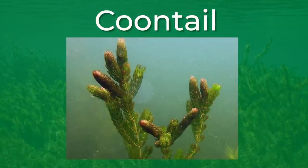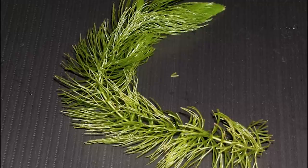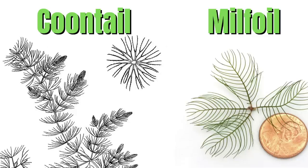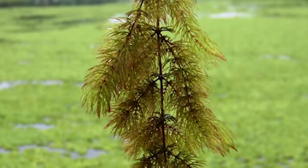Coontail is often confused with milfoil. But unlike milfoil, coontail is actually a native species to North America. Although the leaves are similar in their color and softness, coontail is shaped more like a Christmas tree with the end of the plant tapering just like a raccoon's tail, hence the name. Coontail also doesn't have multiple leaves around the stem like milfoil. Just like milfoil, bass can be found relating to coontail throughout the entire year and in very similar ways. Just like milfoil, coontail can actually mat up at certain times of the year and create canopies and caves for bass to hide in and around.